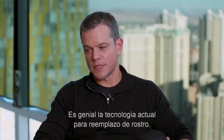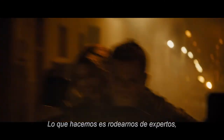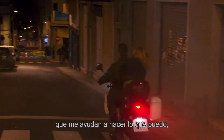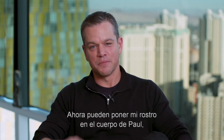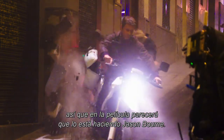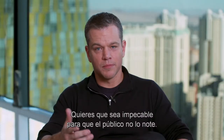What's great about technology today is face replacement. Jason Bourne is supposed to be an expert at everything, so I get surrounded by all these experts and they help me do all of it that I can, and when I can't do it they step in. Now they have the ability to actually put my face on Paul's body, so it's going to look just like Jason Bourne is doing it in the movie. You want it to feel seamless so that people buy the magic trick.